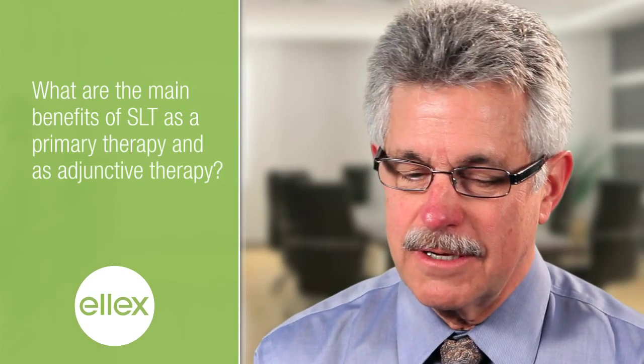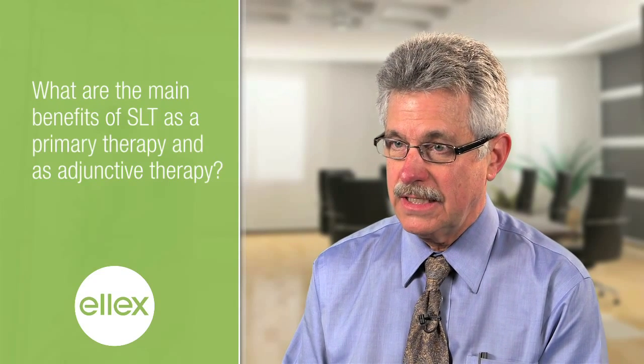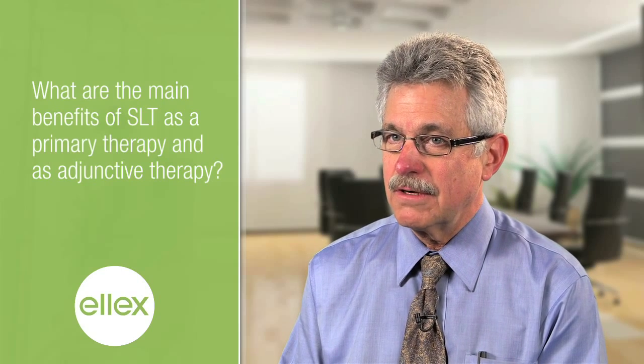I put the SLT in my office 11 years ago and I've done between 4 and 5,000 eyes in probably half that number of patients. I use it as primary therapy, and most patients, when it's explained correctly, do opt for SLT instead of drops. The benefits are fairly obvious.